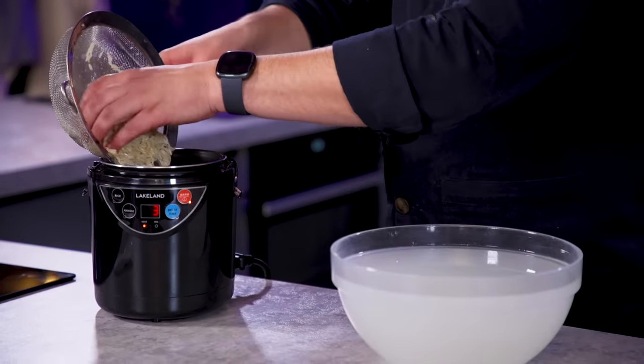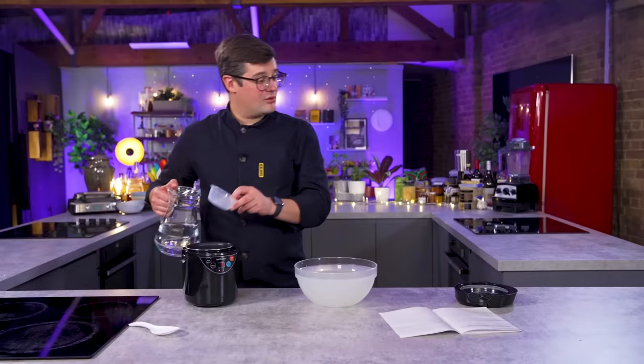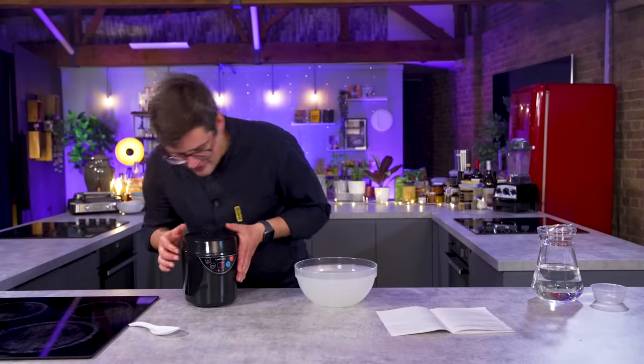Rice washed, going in. One cup — 135 grams — ample for two. Two cups of water, nothing else. No seasoning. Place the cooking pot onto the main unit, place the rice cooker lid on top and close the locking clips. That I have done.